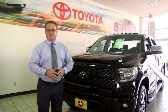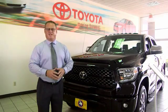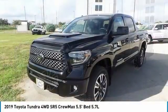Hi, I'm Sean Jones, General Manager here at Mitchell Toyota in San Angelo, Texas. Thanks for taking a moment to review this brief video. Stop by and take a look at the 2019 Tundra.